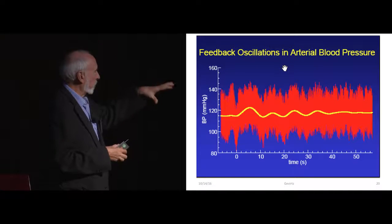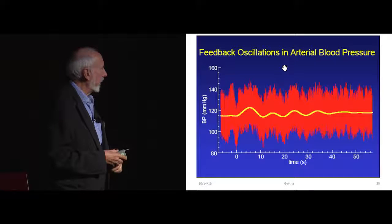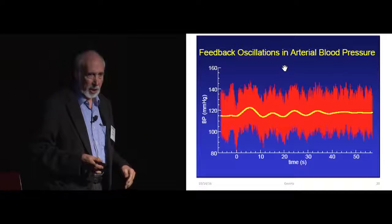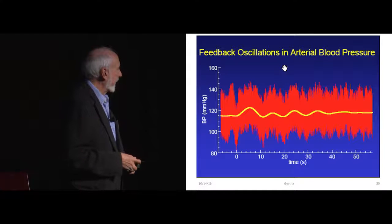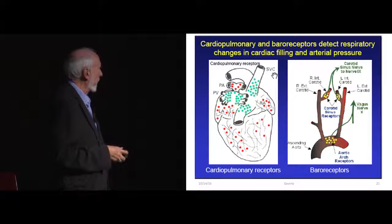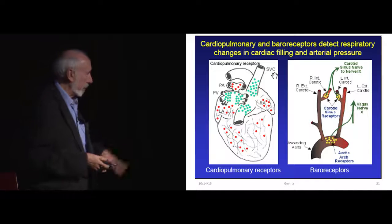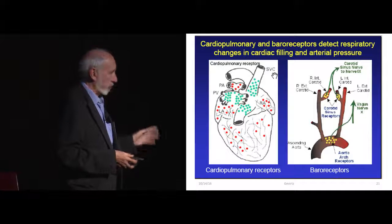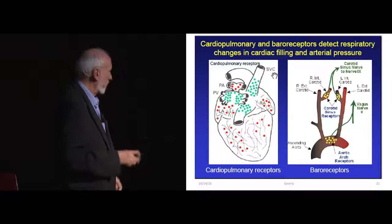Another source of variability contributing to complexity is blood pressure. Blood pressure has its own endogenous signal in the body — about six times per minute. Some people think it might be related to our ancient ancestors that came out of the sea where the waves were about six per minute. We have very cool little sensors in our aortic arch and in our carotid that pick up that pressure change. When blood pressure goes up, heart rate goes down, and vice versa. So there's another rhythm in that complex signal coming from blood pressure at about six per minute or 0.1 hertz, and there are a few other slower rhythms contributing as well.